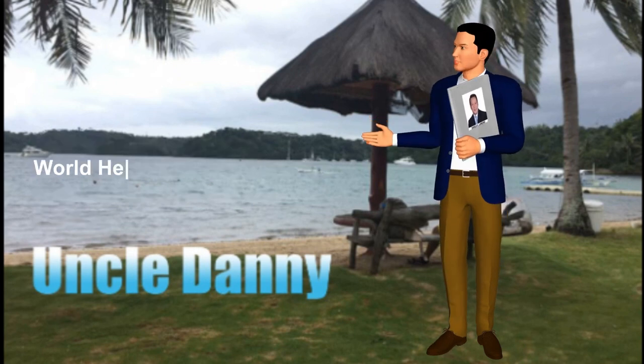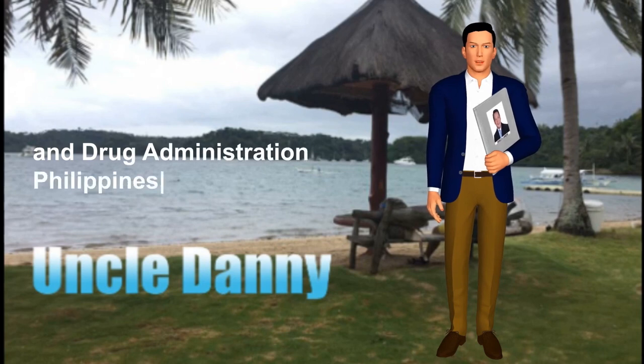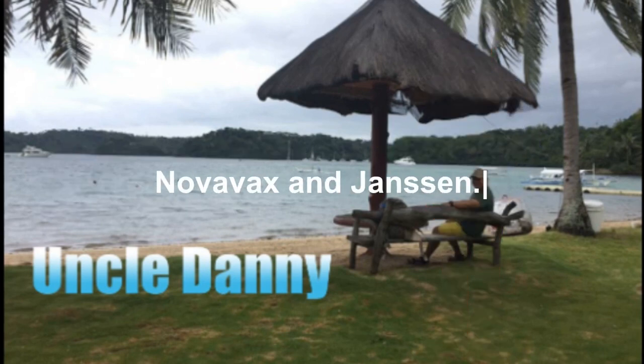References: Food and Drug Administration Emergency Use Authority; Pfizer journal; AstraZeneca journal; Gamaleya; Moderna journal; World Health Organization landscape tracker; World Health Organization Emergency Use Listing; Food and Drug Administration Philippines; Clinical Trials; Center for Disease Control; Novavax; and Janssen.